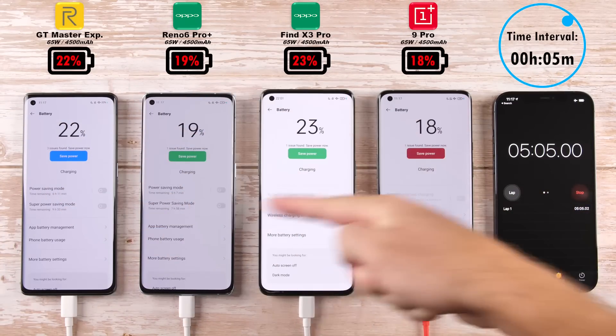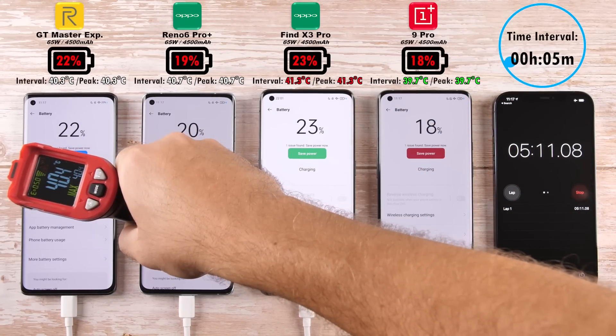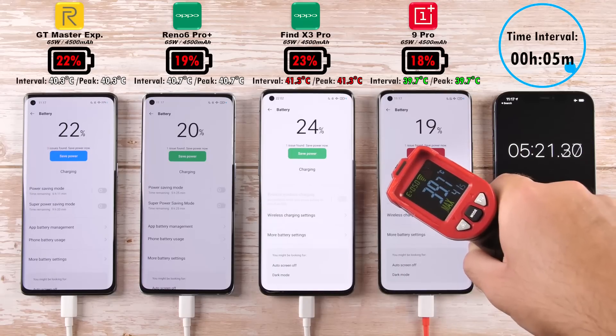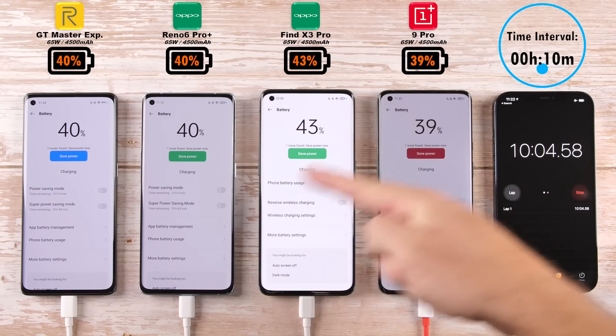At the five-minute mark, the percentage below the branding is sitting at 22% for the Realme, 19% on the Reno6 Pro Plus, 23% on the Find X3 Pro, and 18% on the OnePlus 9 Pro, with the OnePlus being the coolest and the Find X3 Pro being the hottest.